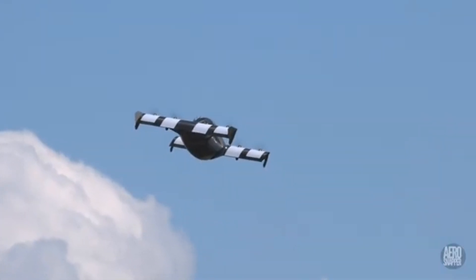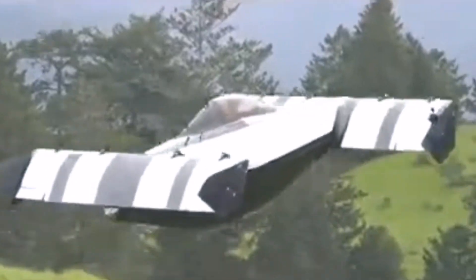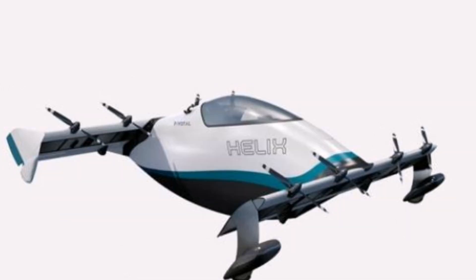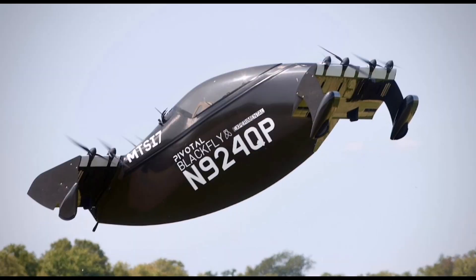Pivotal continues to advance its eVTOL technology with the development of the Helix, its first production aircraft. Announced in October 2023 and opened for sales in January 2024, the Helix aims to further expand the possibilities of personal and utility aviation.